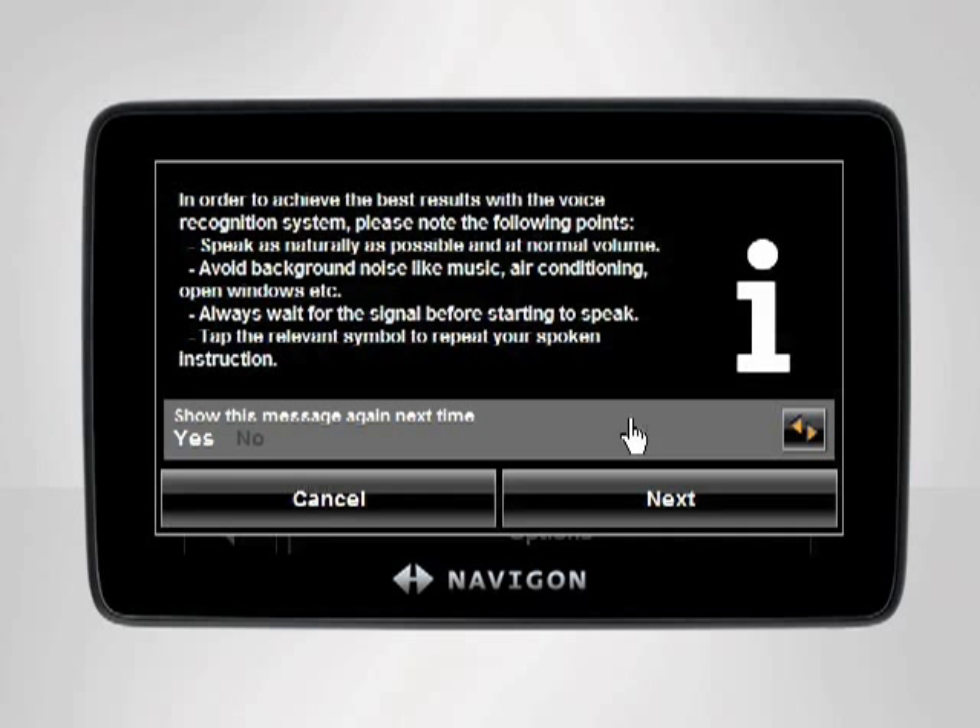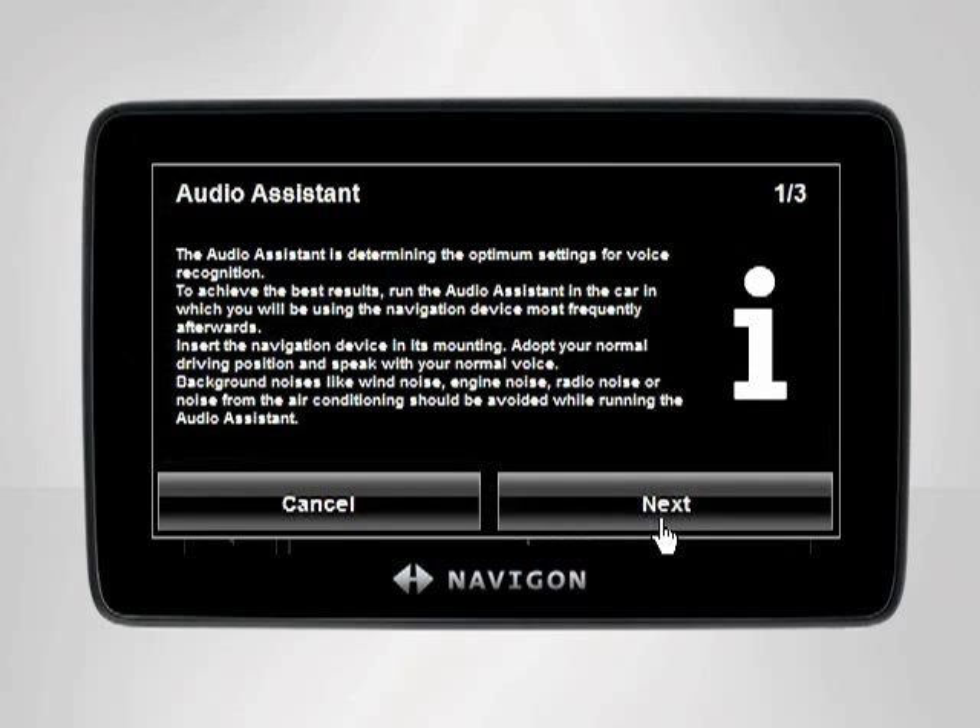A message will appear displaying tips to help you achieve the best results. Read through the message, then tap Next to move on. If you have never used Voice Destination Entry before, the Audio Assistant screen will appear.